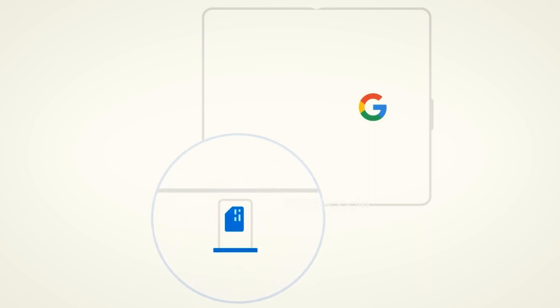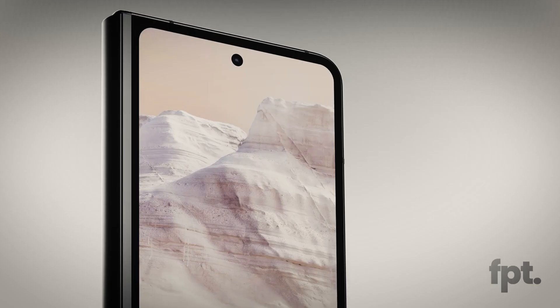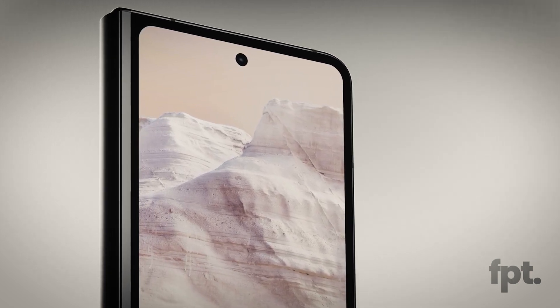Animations in Android 12L give us the best idea of how the Pixel Fold may look. This version of Android is made for tablets and foldable phones. There are abstract pictures of a foldable phone which could be based on the Pixel Fold, and if it is, we'll get a device that folds like a book and has a full display on the outside, as well as a large display on the inside.